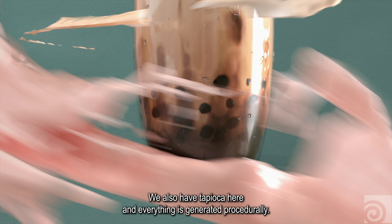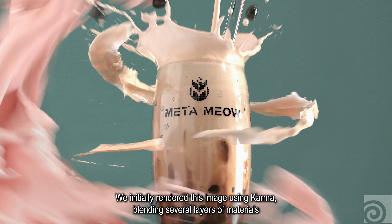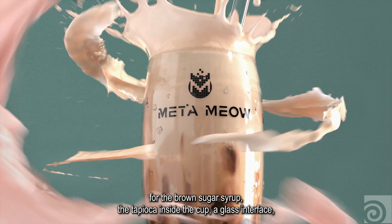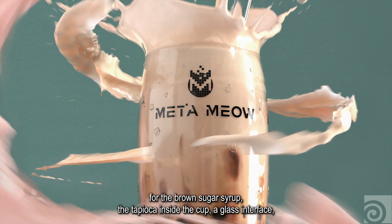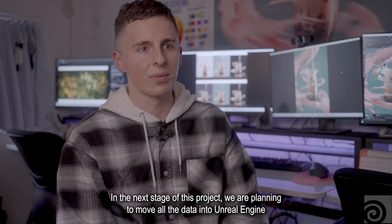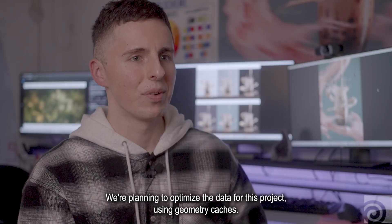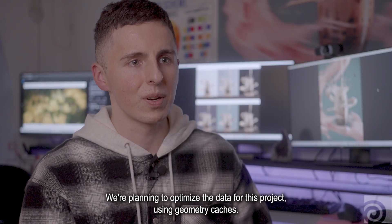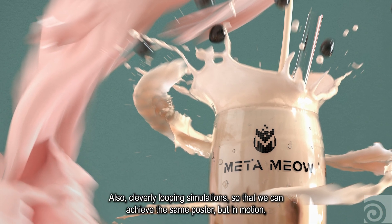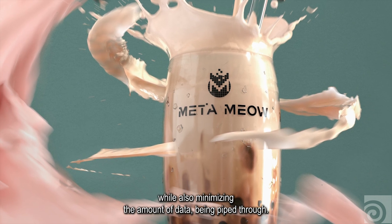We also have tapioca and everything is generated procedurally. We initially rendered this image using Karma, blending several layers of materials for the brown sugar syrup, the tapioca inside the cup, a glass interface, as well as various layers of liquid. In the next stage of this project, we are planning to move all the data into Unreal Engine and make it run at 30 FPS. We're planning to optimize the data using geometry caches and also cleverly looping simulations so that we can achieve the same poster but in motion while minimizing the amount of data being piped through.